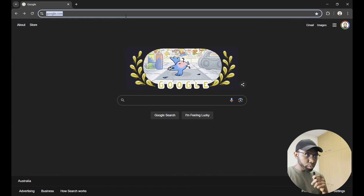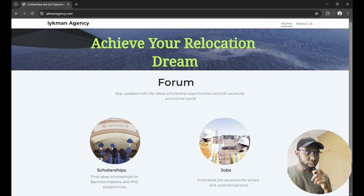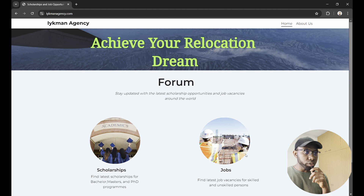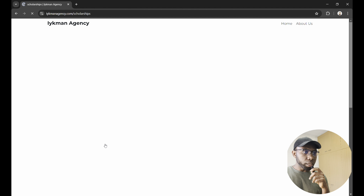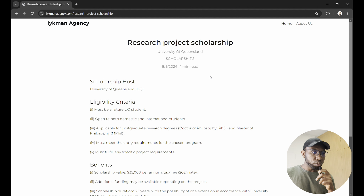The first thing we do is visit www.eichmannagency.com. Once we get to the website you see scholarships and jobs, so you click on scholarships. Then you see a whole bunch of scholarships here, but we are focused on the research project scholarship being offered by the University of Queensland, so we click on that.